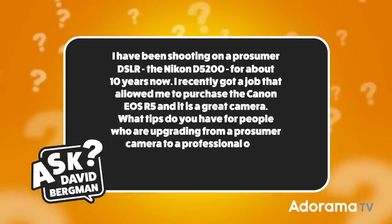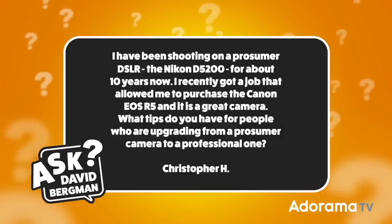Today, I've got a question sent in from Christopher H. He wants to know: I have been shooting on a prosumer DSLR, the Nikon D5200, for about 10 years now. I recently got a job that allowed me to purchase the Canon EOS R5, and it's a great camera. What tips do you have for people who are upgrading from a prosumer camera to a professional one?